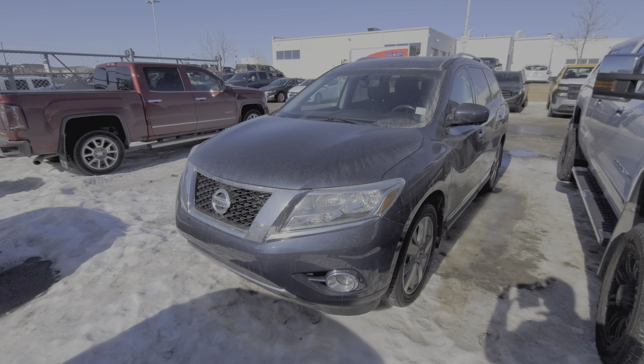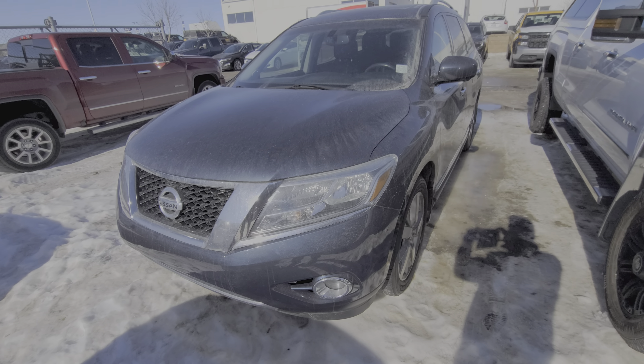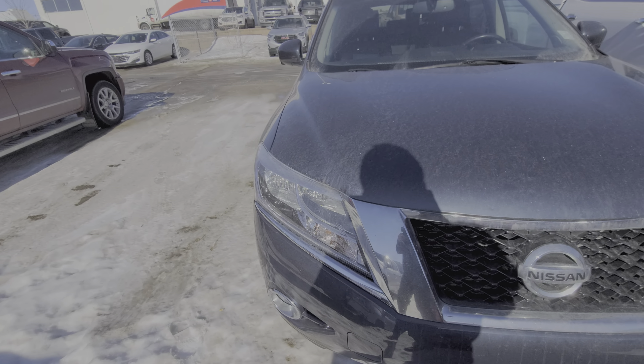Hi Alex, how you doing? This is John from Capital GM here. Just taking a quick look at the 2014 Nissan Pathfinder. It has just over 200,000 K.